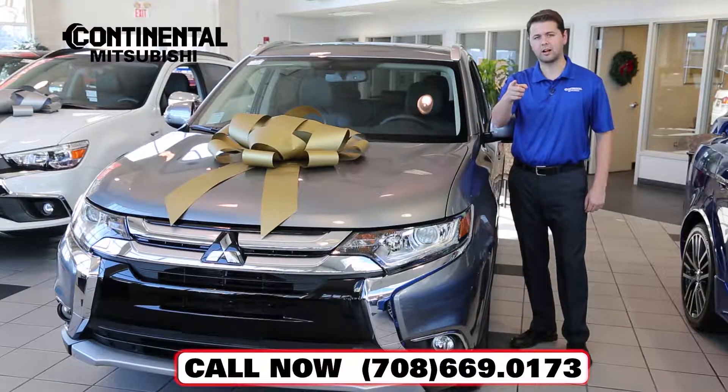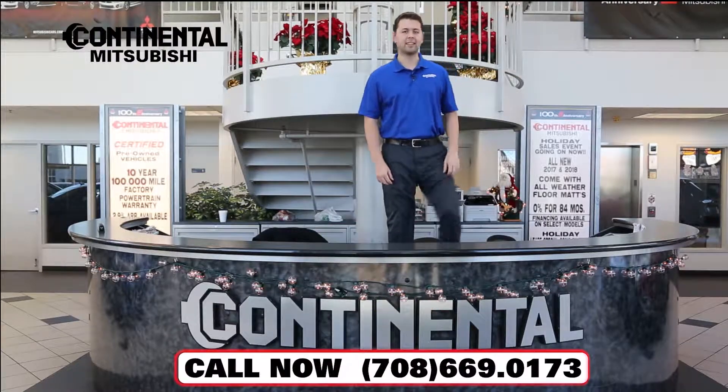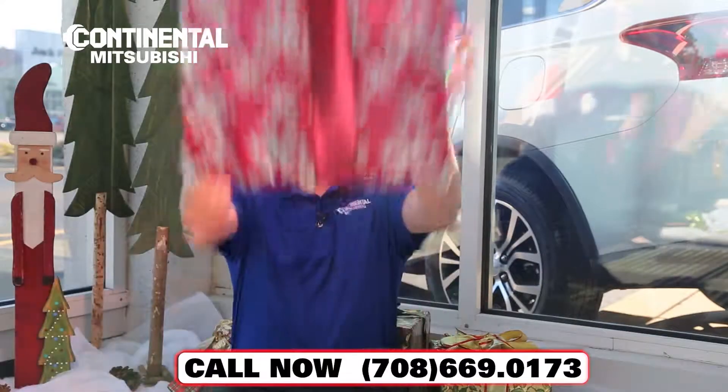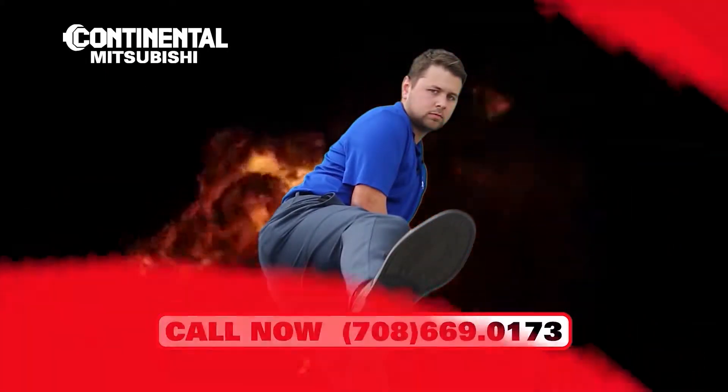You want between $5,000 and $7,000 off a brand new Mitsubishi? Bring it on! Want 0% financing? Bring it on! $1,000 for your trade-in? Bring it on! Continental Mitsubishi says, bring it on!